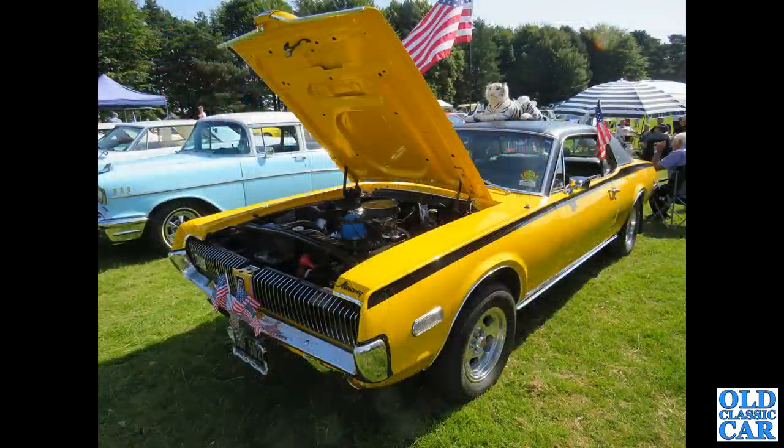More Americana - we've got a Mercury Cougar, I believe with a vinyl roof, yellow body and a black stripe.